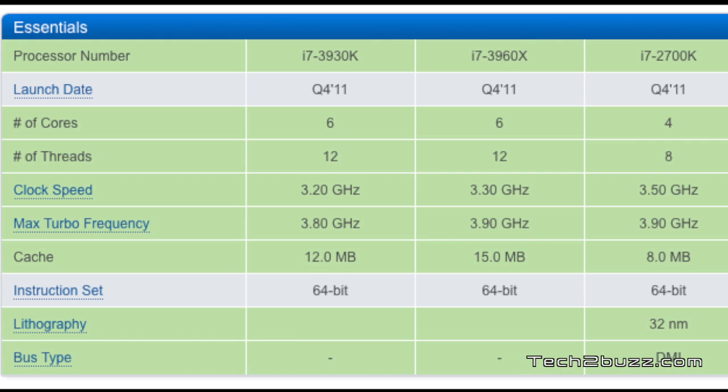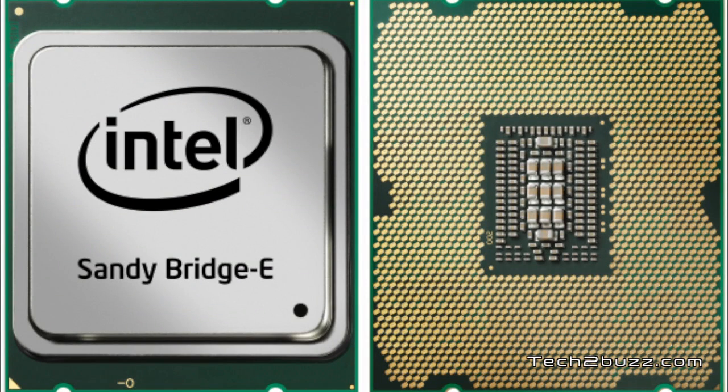I've also listed the i7-2700K, which is currently the fastest quad-core processor by Intel, for comparison. What you get with the Sandy Bridge Xtreme processor is two more physical cores compared to the normal i7 — this one has six cores, and hyper-threading is also enabled, so it can handle up to 12 threads simultaneously.